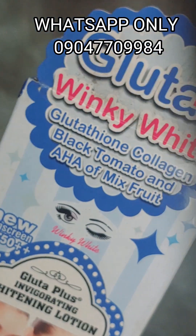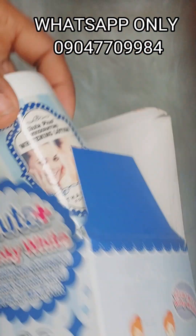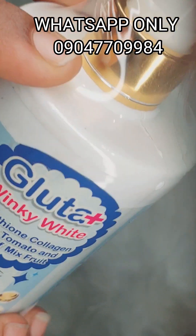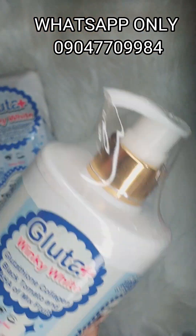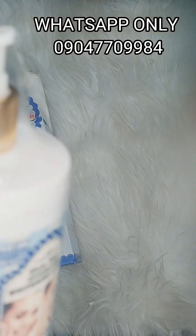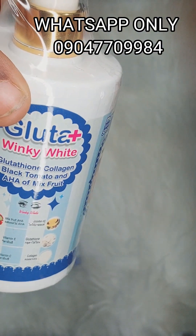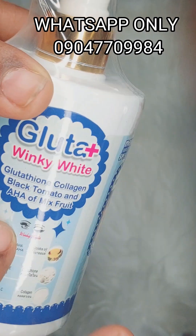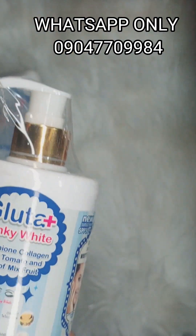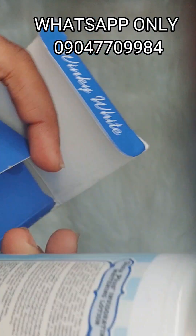I'm so happy to be talking to you guys about this product. I just realized I should tell my subscribers about this new thing I found. Whatever I bring here, I have used and seen results. It would be nice for me to tell others about it. I use it in my formulations and this is what has been giving me the best results. Gluta Winky White is very nice, very mild, and it will lighten your skin gently.